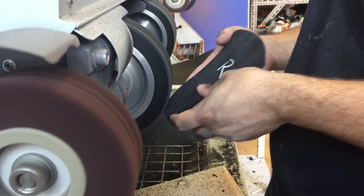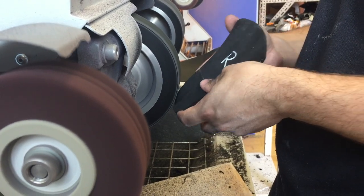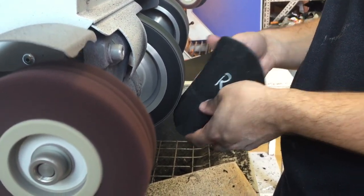Although Enator insoles are not made in Suffolk, all the design work is done here. That includes development of the special material which contributes to their injury reduction benefits.